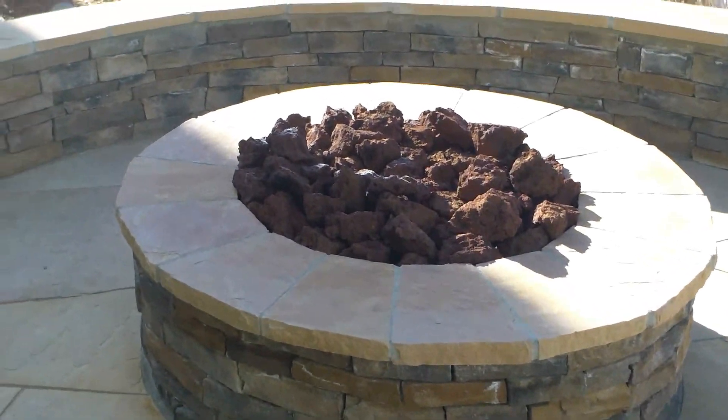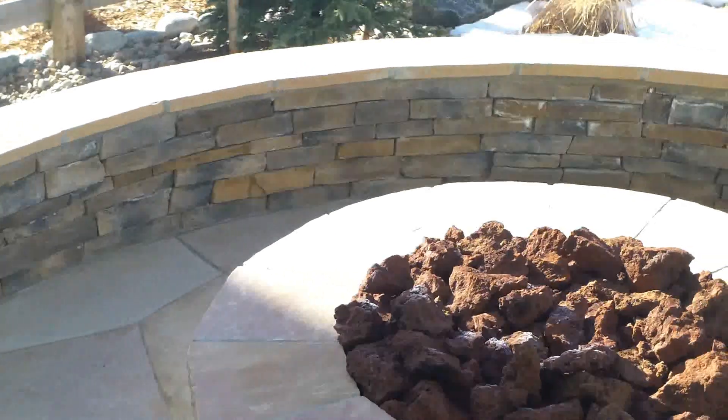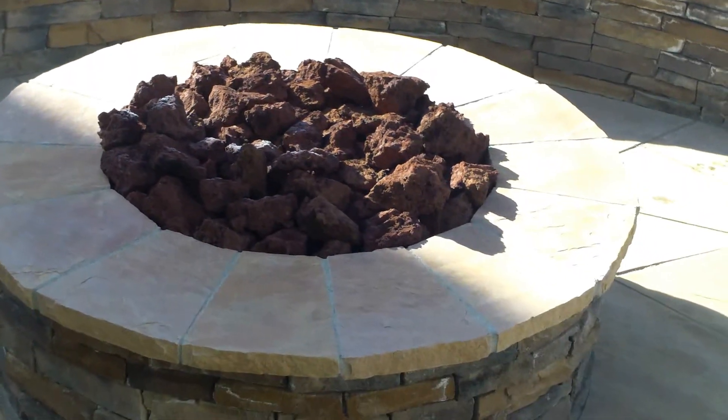We put a nice matching seat wall that also has a veneer stone on it with a flagstone top cap, and this is all sitting on a flagstone patio.